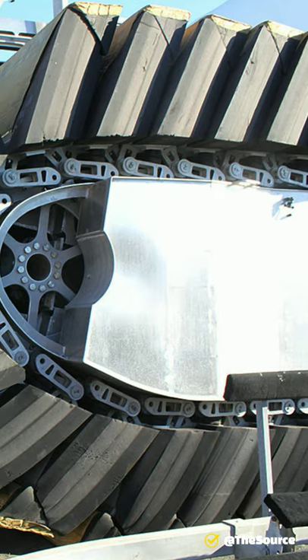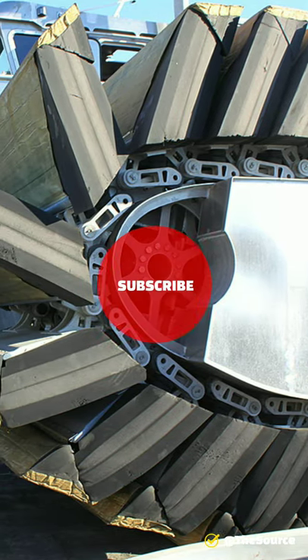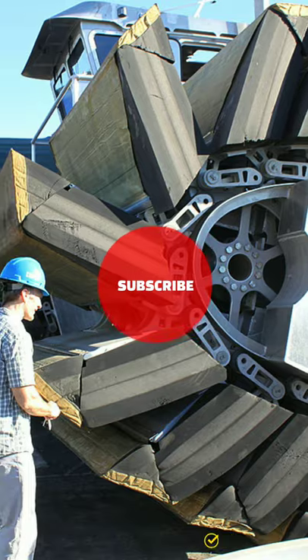Its soft track doesn't leave much damage where it goes — the foam flaps paddle the water for propulsion, but they flatten out beneath the craft on land, which leaves very little impression.